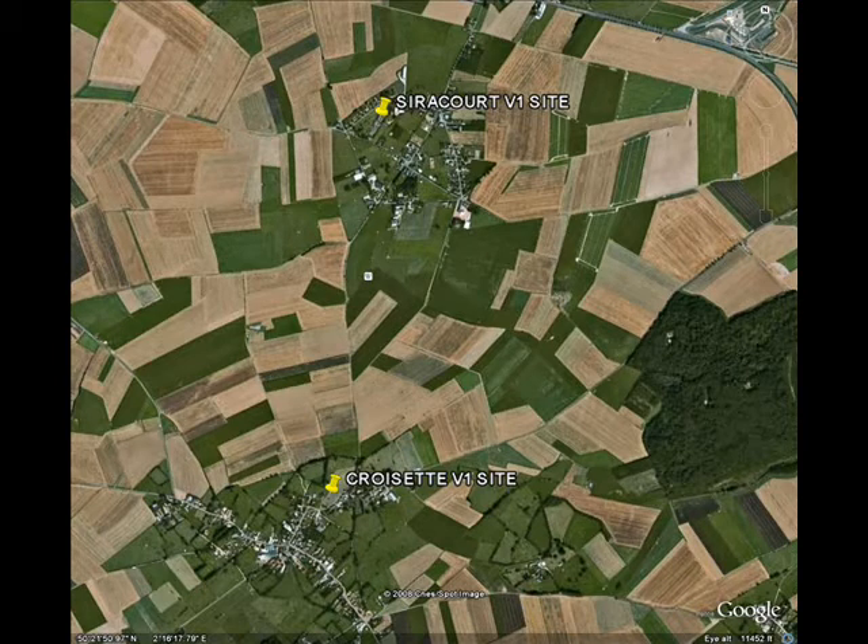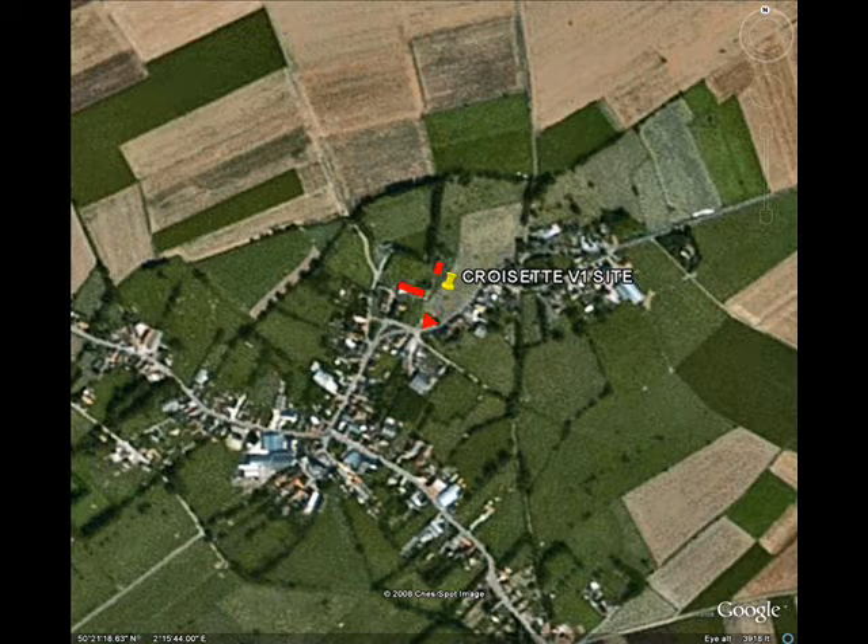The site at Crozet itself is a few miles south of Syracourt, which was a major V1 facility. The only things visible today have been marked in red on this diagram. The top small marker is the assembly building. The longer marker to the left is possibly the ski building, but it's been cut in half.